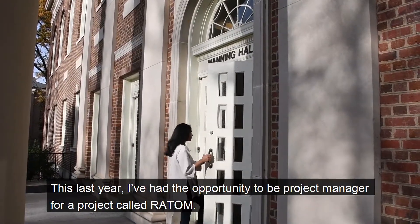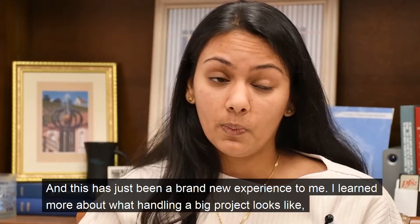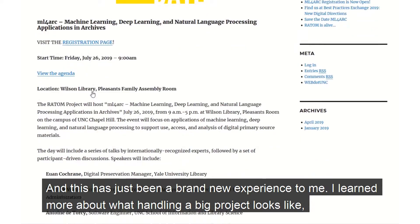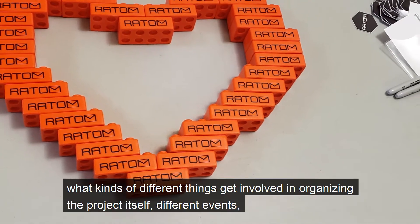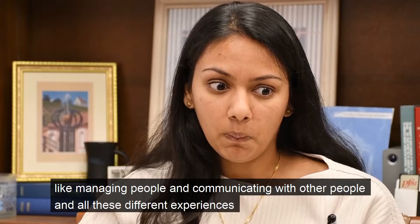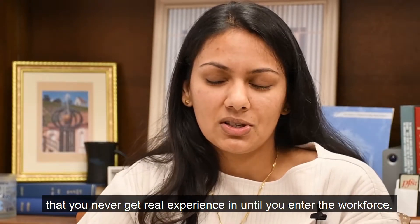This last year I've had the opportunity to be a project manager for a project called Ray Tom, and this has just been a brand new experience for me. I learned more about what handling a big project looks like and what kinds of different things get involved in organizing the project itself, different events, managing people, communicating with other people — all these different experiences that you never get real experience on until you enter the workforce.